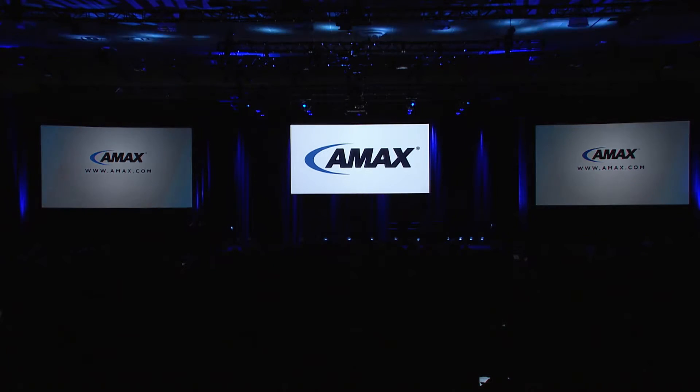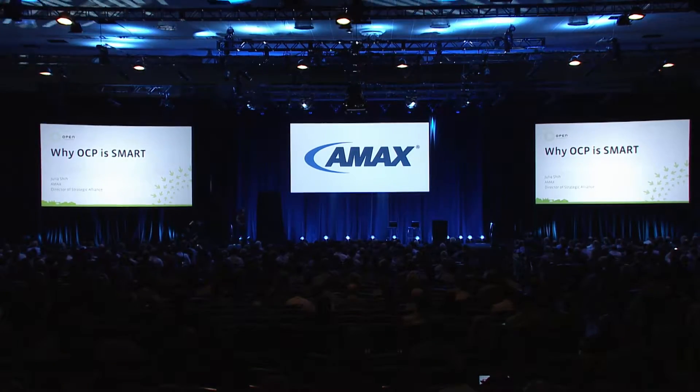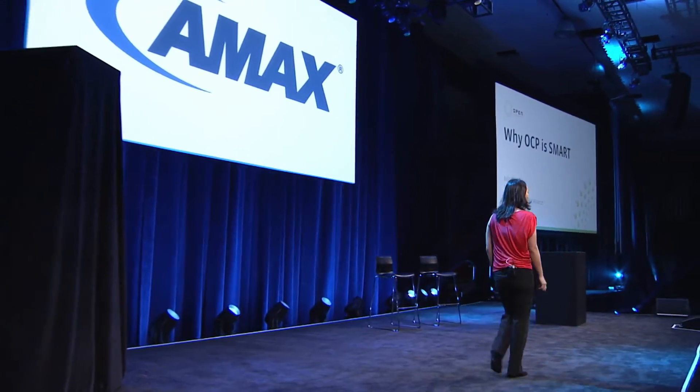Please welcome AMAX's Director of Strategic Alliance, Julia Shi. Good morning, beautiful and brilliant people of OCP Summit. I'm here to talk about why the world needs smart solutions. We're all smart people — we like our solutions to be as smart as we are. So today, we as a society expect services on demand. We're all information freaks. The more information we know is out there, the more we're going to expect it instantly and comprehensively.